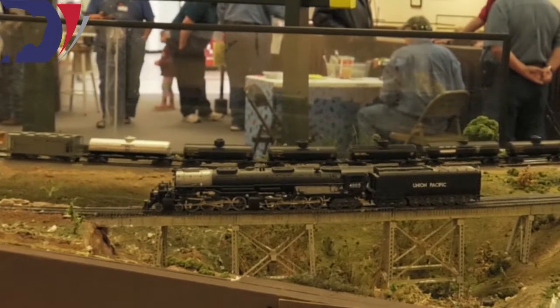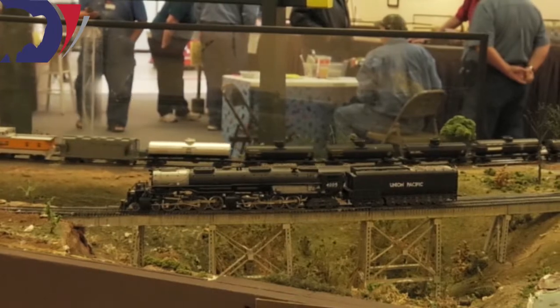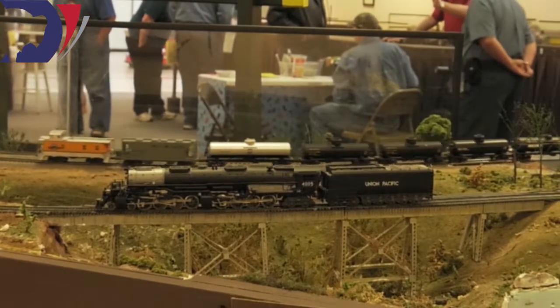A steam locomotive is a living, breathing piece of machinery. You can watch all the motion work between the rods and the pistons on the sides of the engine. You can hear it breathing with the air pumps banging away up on the front end.